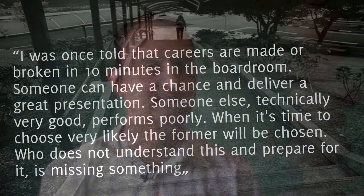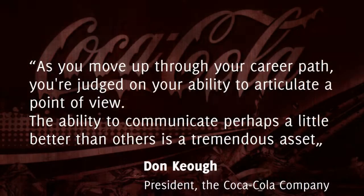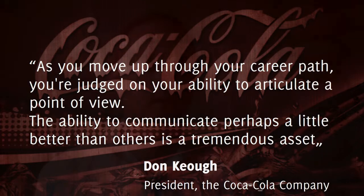Isn't that true? How many times have you seen it in the workplace? And if that's not enough, here is another one from a former president of the Coca-Cola company. Okay, now I believe we are all convinced that this is great, this is crucial — we need to get better at doing presentations.